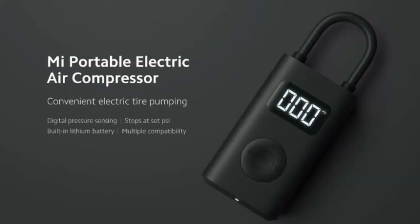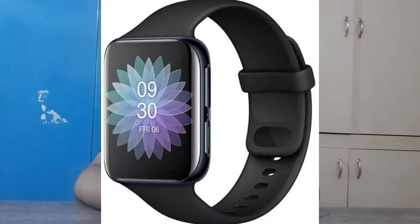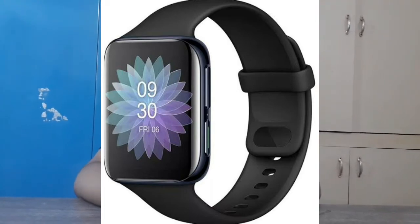We will be launching an air compressor — you can use it for your bike and cars. We will also launch a watch in India.